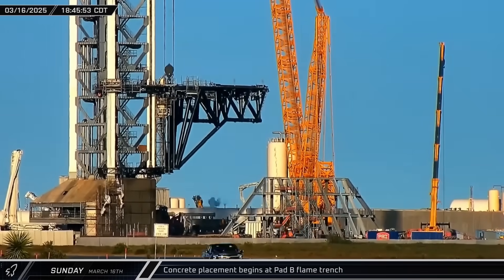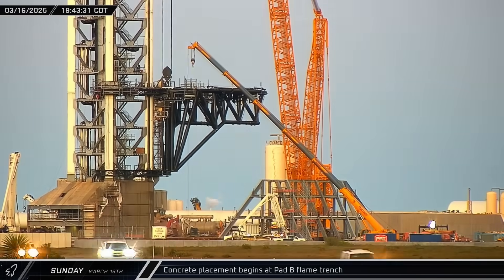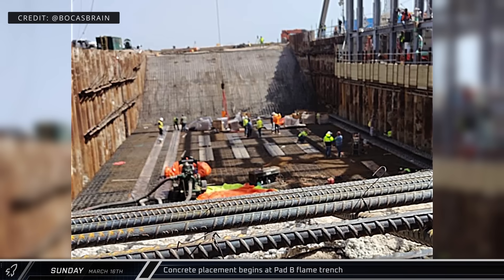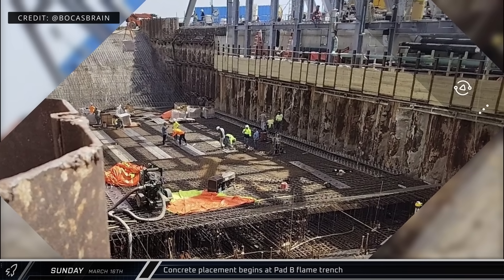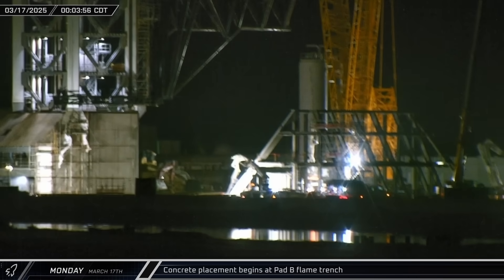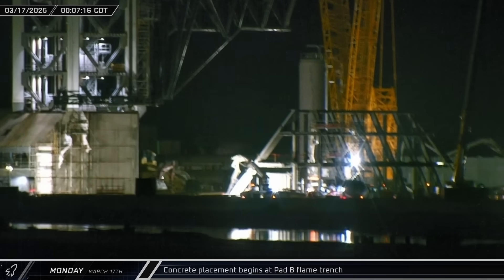Concrete pumps began setting up by Pad B as crews began the final preparation for the long-awaited pour of the launch pad's flame trench. The first of over 300 concrete loads arrived in the evening, with several dozen trucks arriving each hour to fill the flame trench's foundations. A third concrete pump began setting up just after midnight on Monday morning to speed up the pour, then backed up to leave about seven hours later.